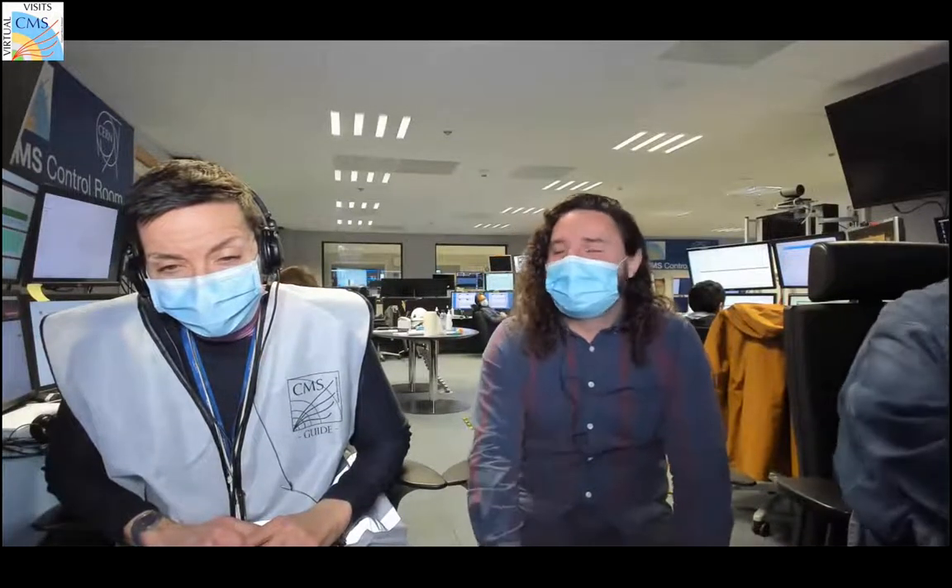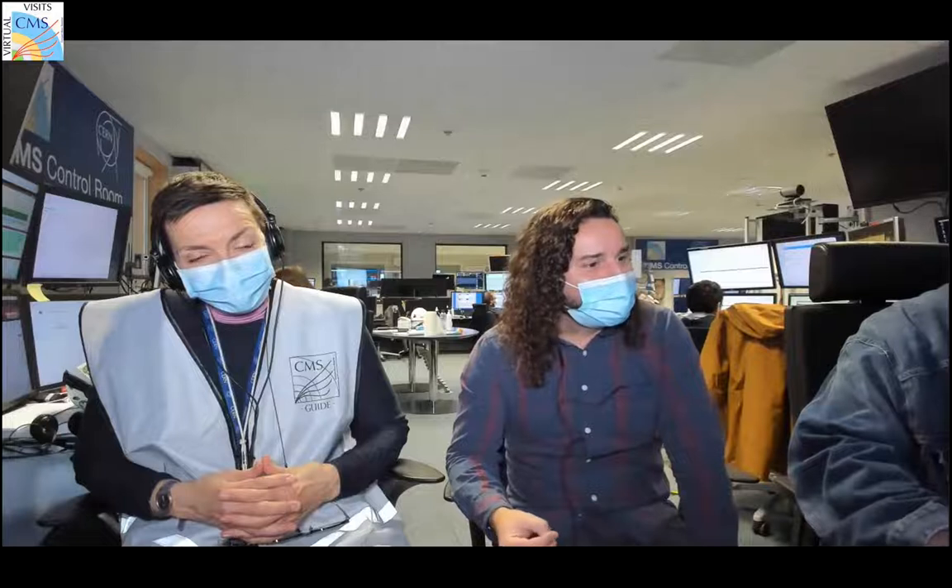Hello, everyone. Welcome to CMS. We are hoping to show you the CMS detector today and we're excited to have you. My name is Andres. And my name is Mahi. We're both part of the CMS collaboration. I would like to show you a few details before we really get started, and then Mahi is going to go underground and show you the actual detector.